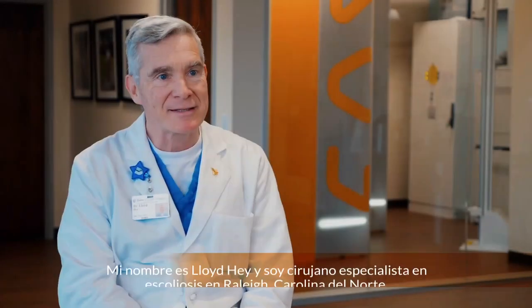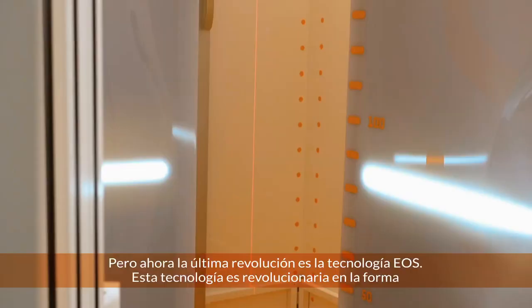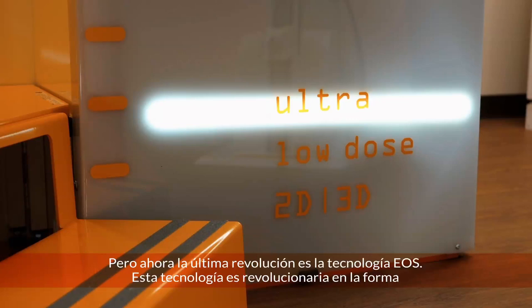My name is Lloyd Hay, and I'm a scoliosis spine surgeon in Raleigh, North Carolina. When I first started in practice, just in terms of x-rays, we were using the old fashioned x-rays up on the board, but now the latest revolution is where we introduce the EOS technology.